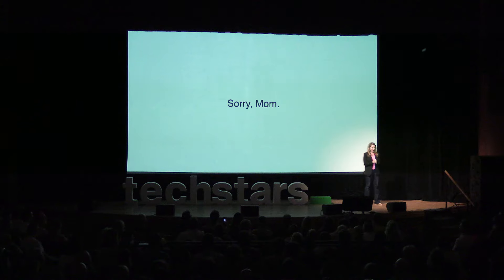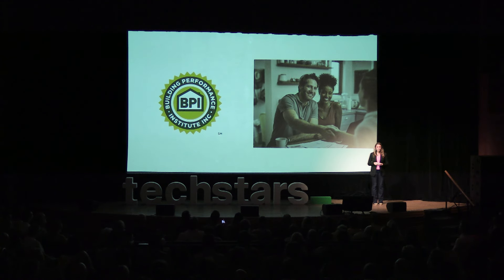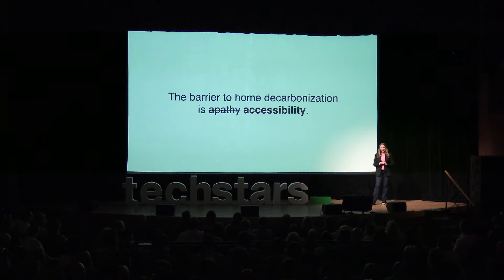I'm Jacqueline from Maven, and 14 years ago I felt so compelled I just had to do something about climate change right then. I skipped law school to climb through attics — sorry, Mom. I got my BPI cert and did over 1,000 home energy audits, connecting families with utility incentives to reduce energy costs and carbon emissions. I spent the next decade-plus working with and selling to utilities. My big takeaway is that the barrier to home decarbonization is actually not apathy, but accessibility.